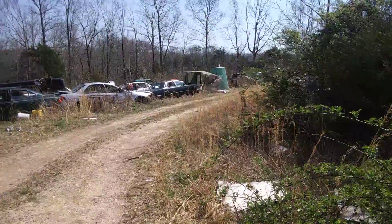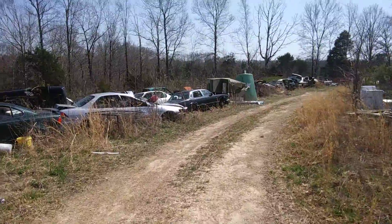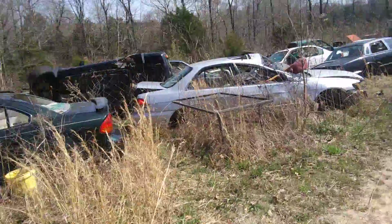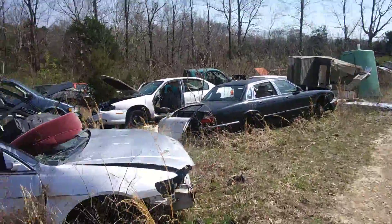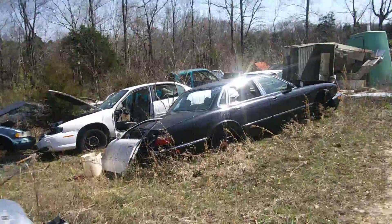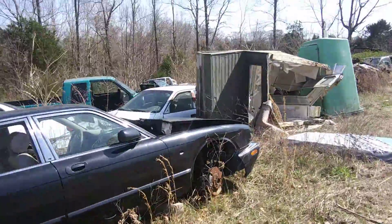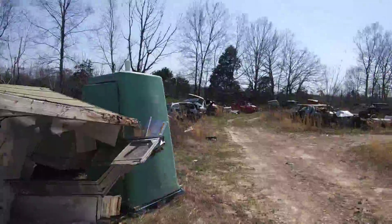Coming to look at a square body Lumina — had a tree fall on it, so mainly parts. We have several W bodies, different makes and models. Got derby cars.